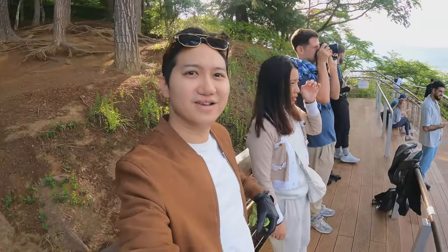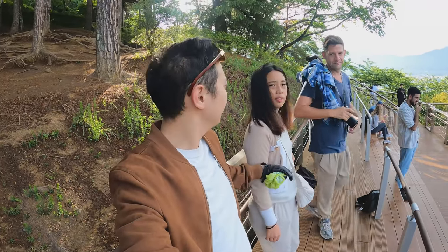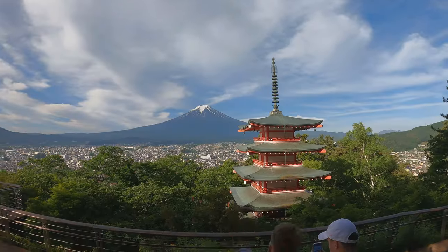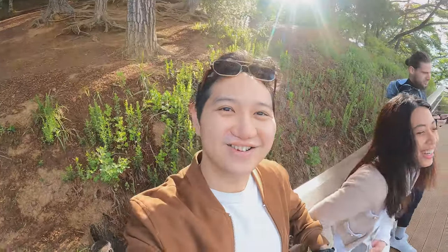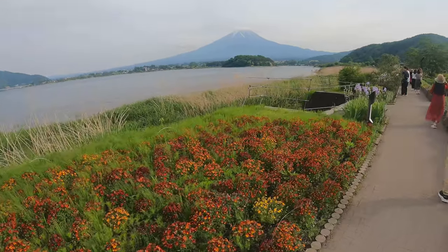We arrived early and there were already some tourists here as well. After catching our breath from the climb, we were rewarded with a beautifully clear day — perfect for photos. So there you have it: our top five spots around Mount Fuji for viewing and photography.